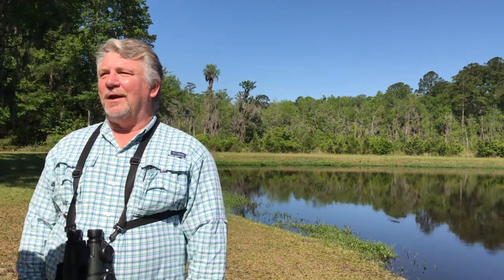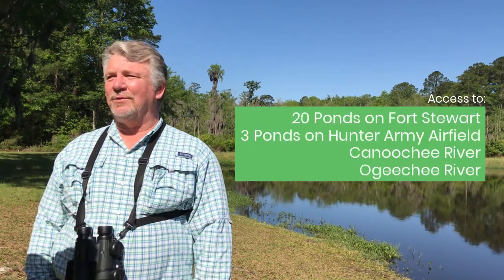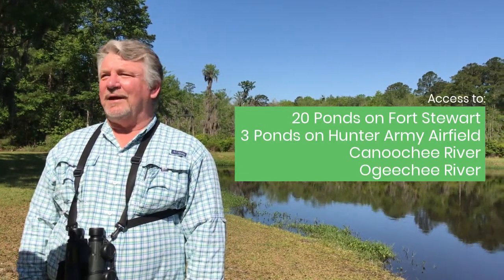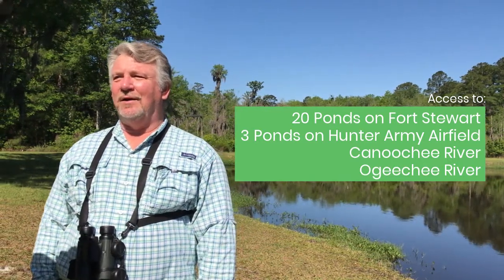A fishing permit will allow you to access great fishing at 20 ponds on Fort Stewart and three ponds on Hunter Army Airfield, plus you'll get access to the Canoochee and Ogeechee rivers, as long as the training area that you want to go fishing in is open for recreation.